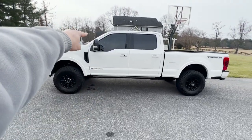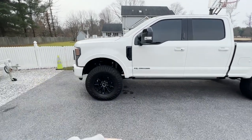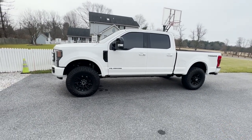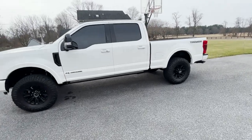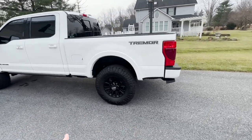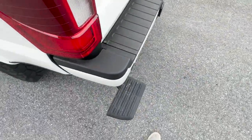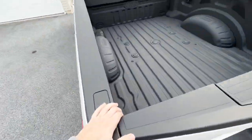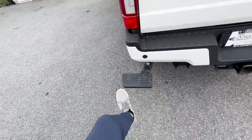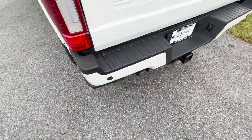The truck has a front tint and the mirror caps are also blacked out. I'll put anything I miss in the description. It has this little side step, which is a nice feature that lets you jump in the back pretty easily.